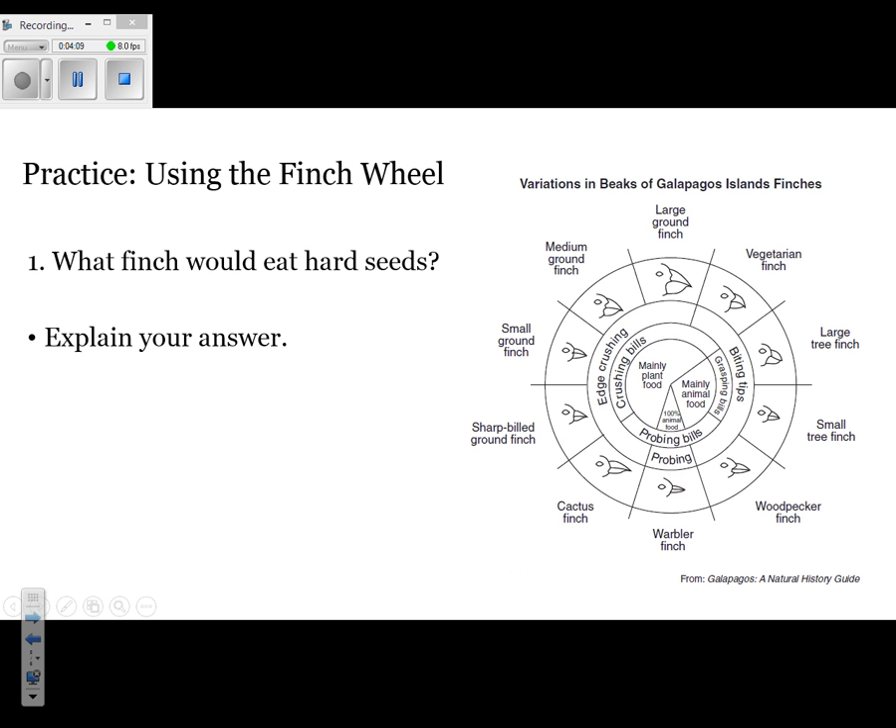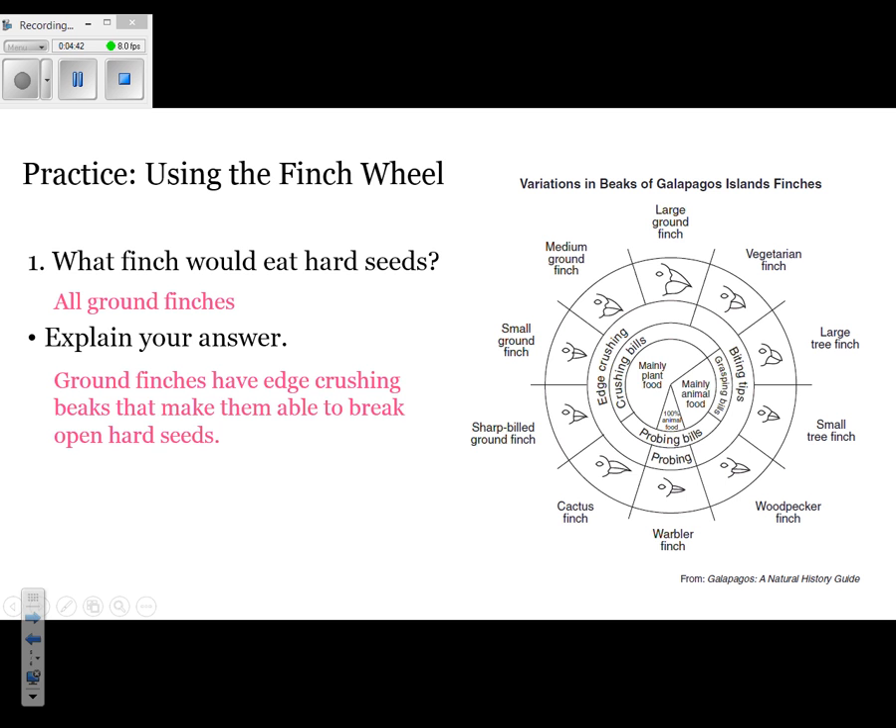Using the finch wheel, let's do some practice. Which finch would eat hard seeds? Explain your answer. Looking at the different types of beaks — edge-crushing, biting tip, or probing tip — if you're eating hard seeds, you probably want something that is edge-crushing. That would mean all of the ground finches could potentially eat hard seeds. The explanation is that they have the best-adapted beak for those types of seeds — a crushing bill will be able to easily break them apart.